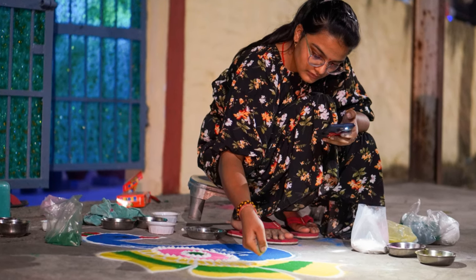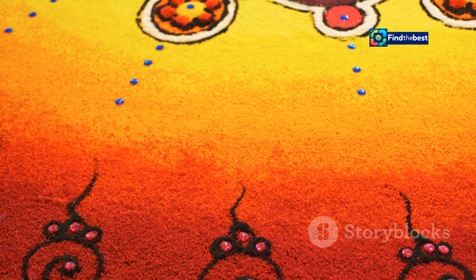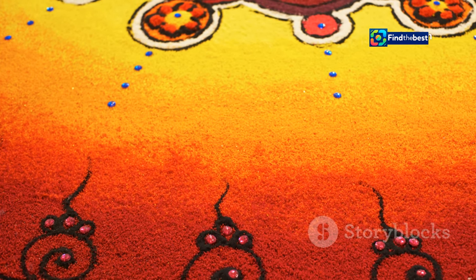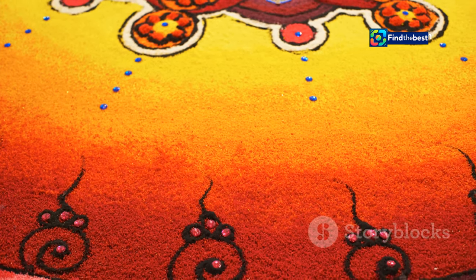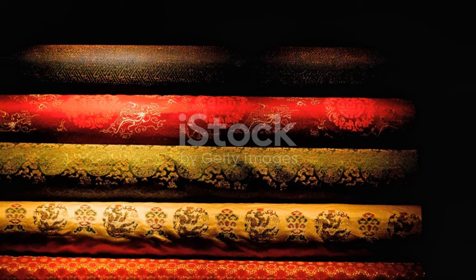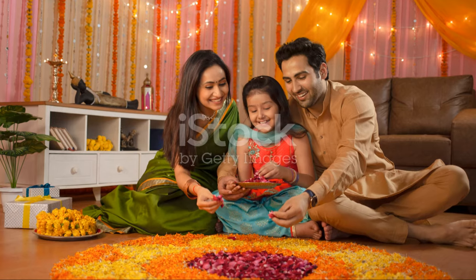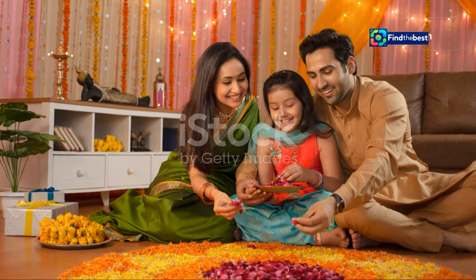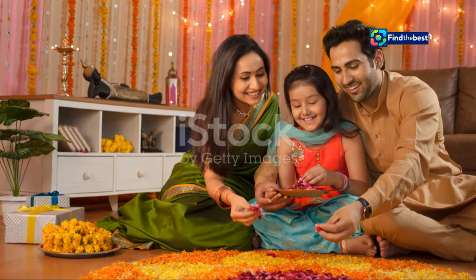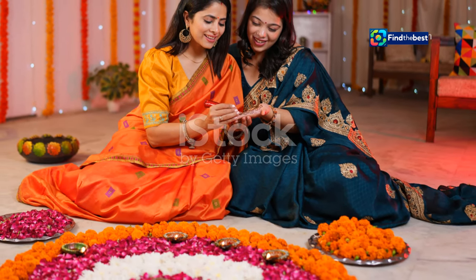Sivabalan's kolams are more than just pretty designs — they tell stories, reflect his heritage, and express his creativity. Each kolam is a narrative, a piece of his soul. Through his art, Sivabalan shares the beauty of his culture with the world. He believes that art is a universal language that can bridge gaps and bring people together. He is keeping this ancient tradition alive, and his kolams are a reminder of the timeless beauty of tradition.